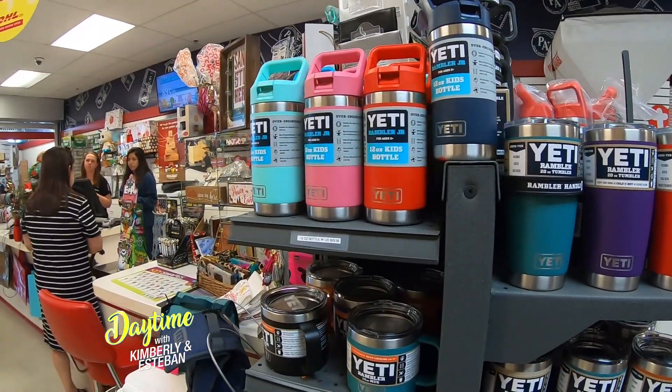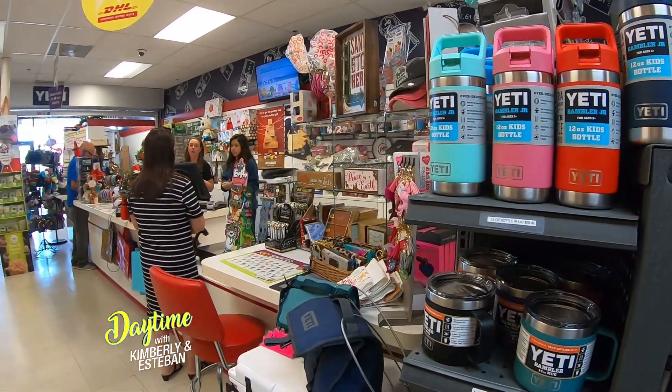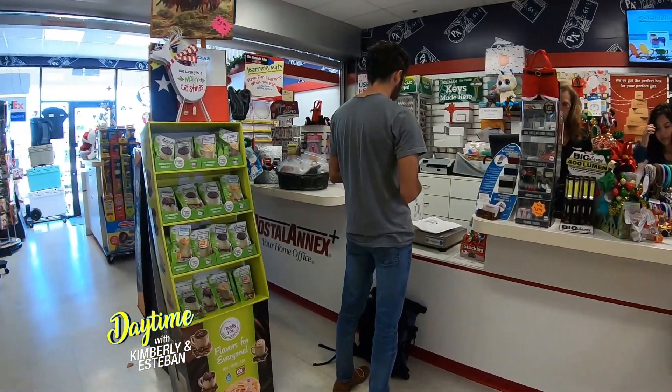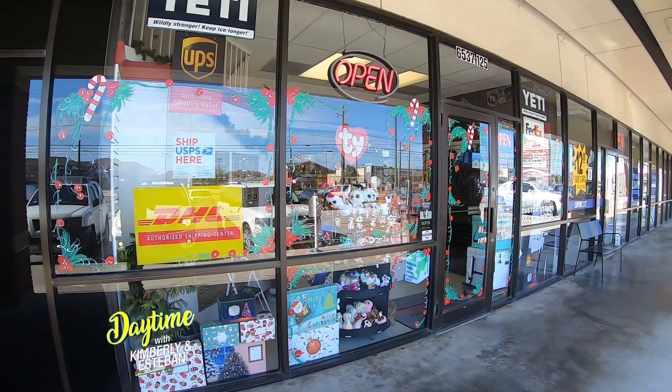I'm going to introduce you to Gail, who's got all the details that you're going to want to know about. Good morning, Gail. We are so glad to have you. This is the Postal Annex, a one-stop shop for everything that we may need. So tell us a little bit about what the Postal Annex is, where you guys are located, and all the good stuff.